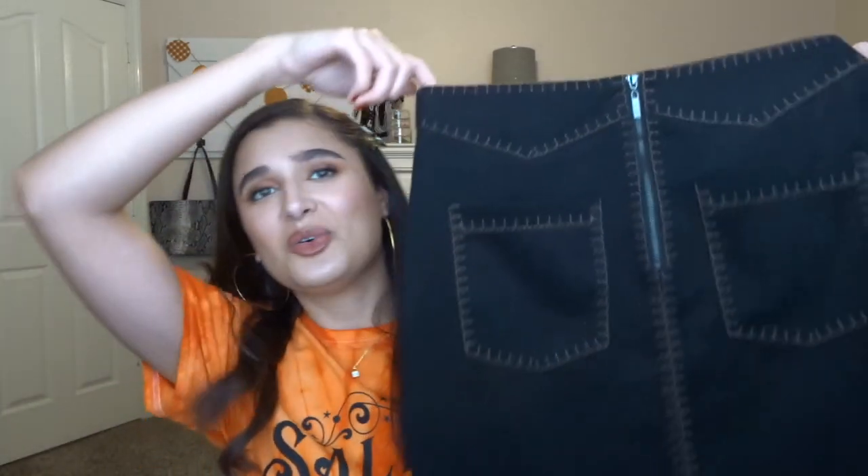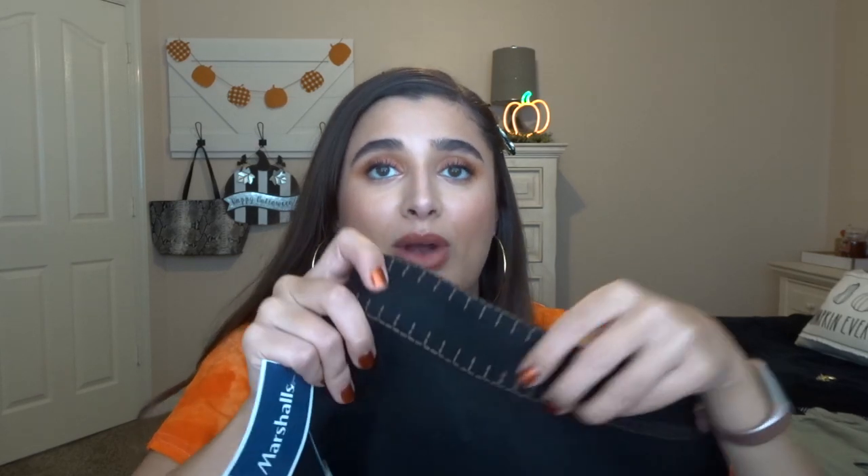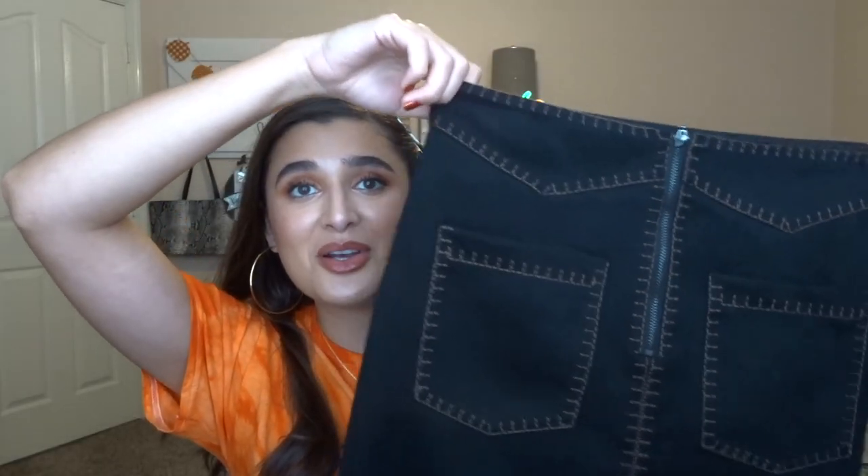The next thing is this skirt from Zara — can we talk about this stitching, it's so pretty! It's a black faux suede skirt with light brown stitching on it. Very cute. The Zara tag says it is €22.95 and I got it for $5.99. Six dollars for this cute pocket-detailed zip-up skirt! It's really cute and I can have a really fun fall outfit — I can see wearing it with tights and stuff.